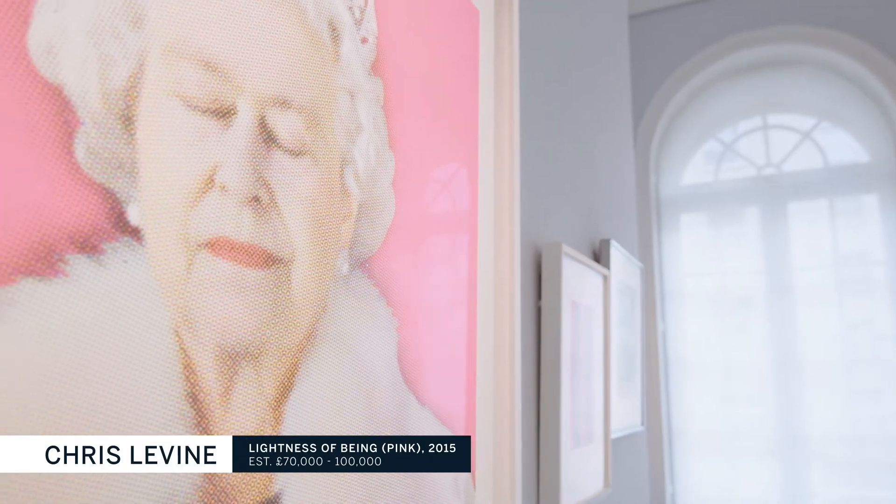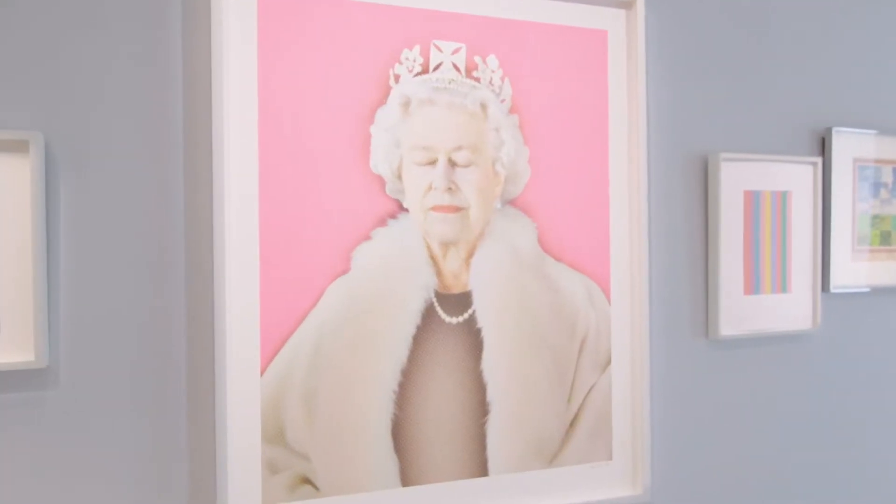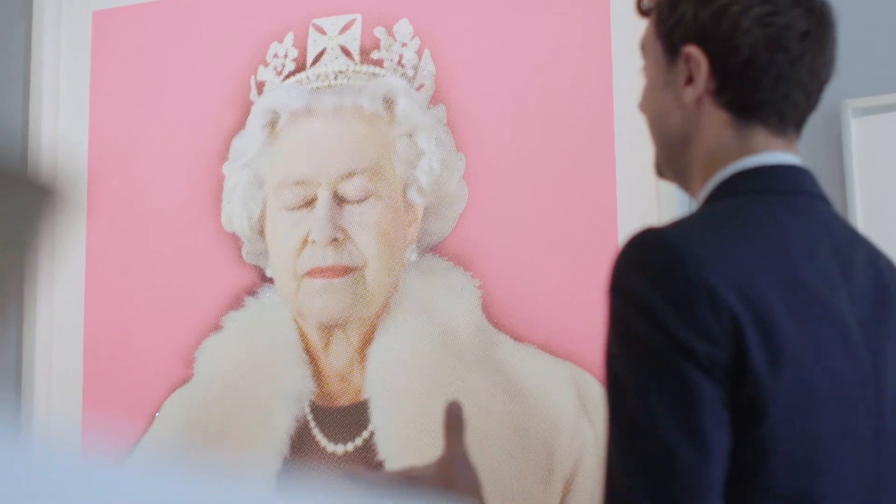One of the highlights of the sale is Chris Levine's portrait of Her Majesty the Queen in bright, shocking neon pink studded with Swarovski crystals. This is a monumental depiction of perhaps the most recognised person in modern history.